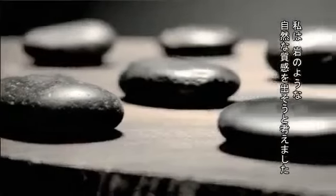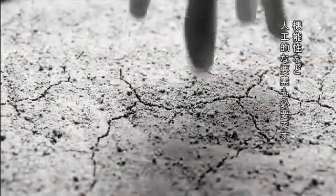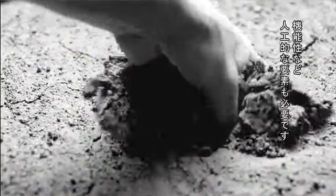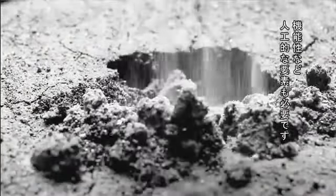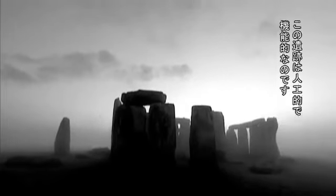I thought it was quite important to have this kind of organic quality that rock formations have. At the same time, they need to be functional and man-made so that there is an organization of the whole thing. The original inspiration for the line of products was Stonehenge — that rock formation, that man-made rock formation in England, which is strong, but which has been purposeful.